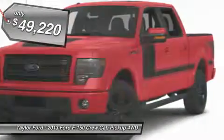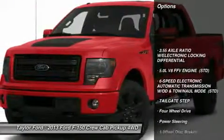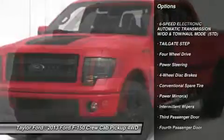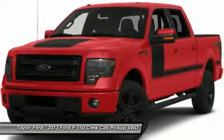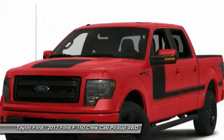Here are some of this vehicle's great options: anti-lock braking system, traction control, stability control, power steering, adjustable steering wheel, four-wheel disc brakes, keyless entry, four-wheel drive, six-speed automatic transmission, AM-FM stereo radio.